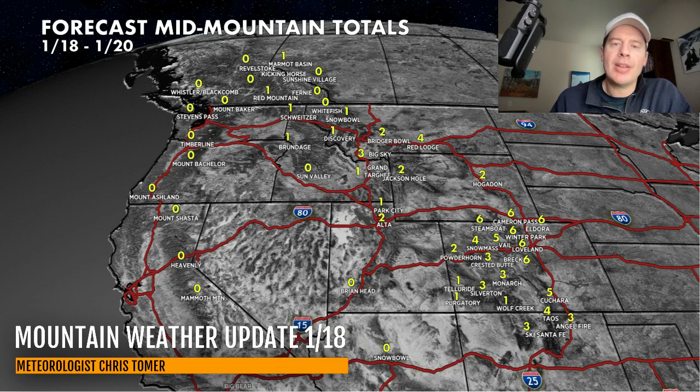Maybe another five inches down through Vail. Three or four additional inches of accumulation through the West Elks and Aspen Snowmass, maybe three over Monarch. And then in southern Colorado, over Cuchara, down to Taos, Ski Santa Fe, and Angel Fire — maybe three, four, five inches of snow accumulation through that area.